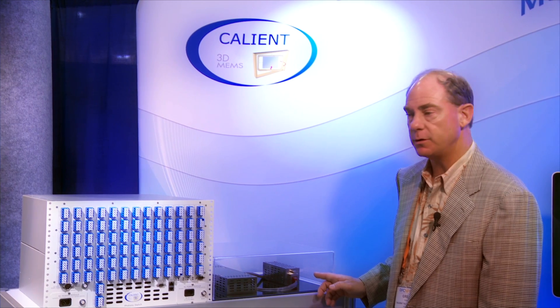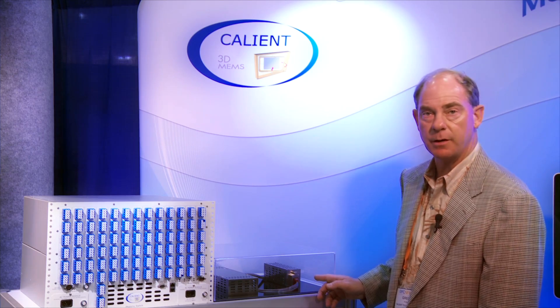The S320 is also based on a new modular architecture, comprising the MEMS switch module right here, and two new optical monitoring modules, which make it possible to monitor all 640 fiber terminations with the optical monitoring module.